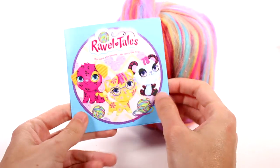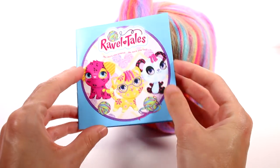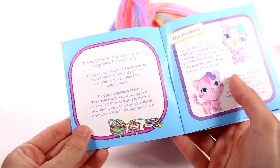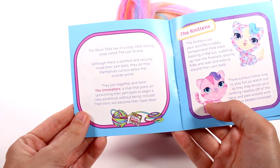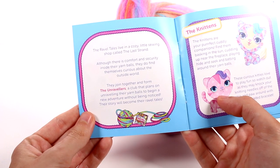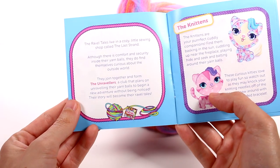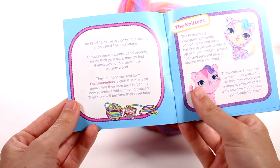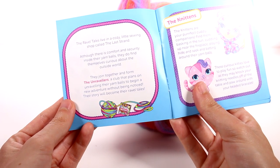So let's take a little look at this little booklet. RavelTales — the more you unwind, the more you find. The RavelTales live in a cozy little sewing shop called The Last Strand. Although there is comfort and security inside their yarn balls, they do find themselves curious about the outside world. They join together and form The Unravelers, a club that plans on unraveling their yarn balls to begin a new adventure without being noticed. Their story will become their RavelTales.